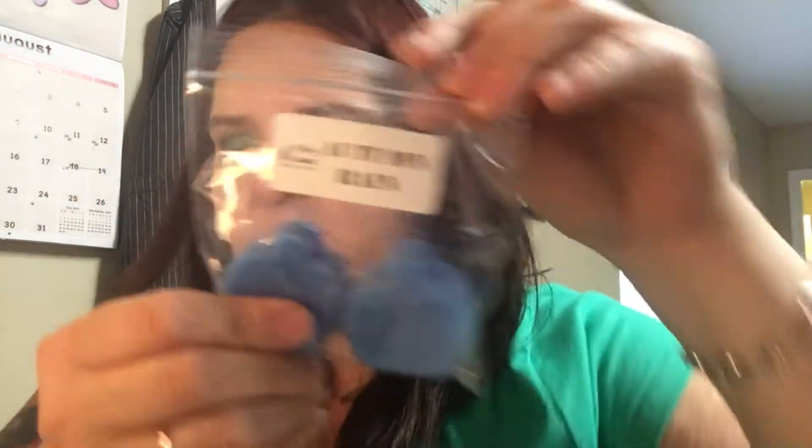The next one is Autumn Rain. This one is not 100% my cup of tea but I actually like it. It's like a rain scent — I don't generally like rain scents, something about that category I just don't like — but this is like a fall dryer sheet, kind of what this smells like. I do like it more than I thought I would, though I don't know the scent notes. It's like a cleaner type autumn scent.